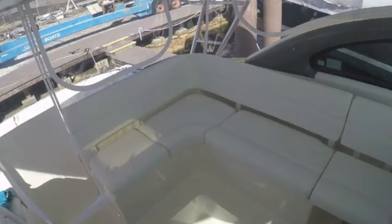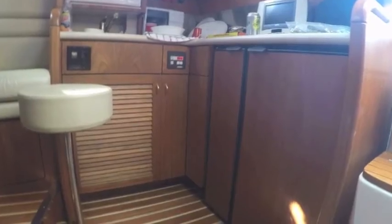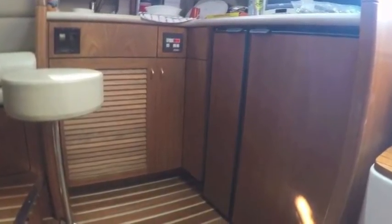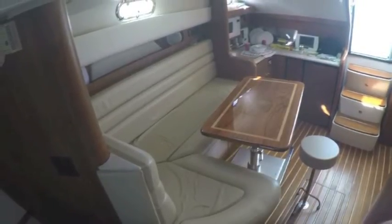Whether you want to go fishing or just cruising around with the family, it's a very safe and comfortable boat. The interior has a beautiful teak and holly floor, great fit and finish, a beautiful couch setup, and a nice small galley.